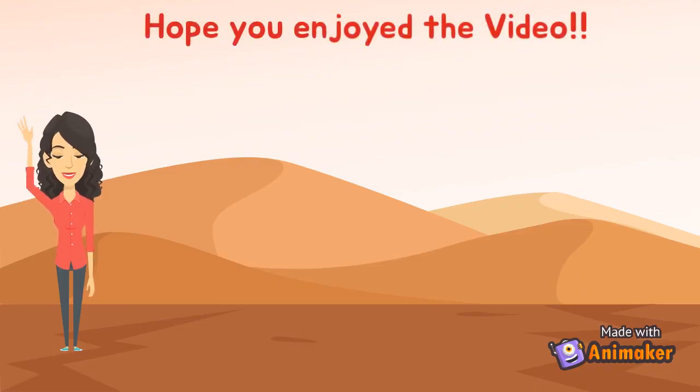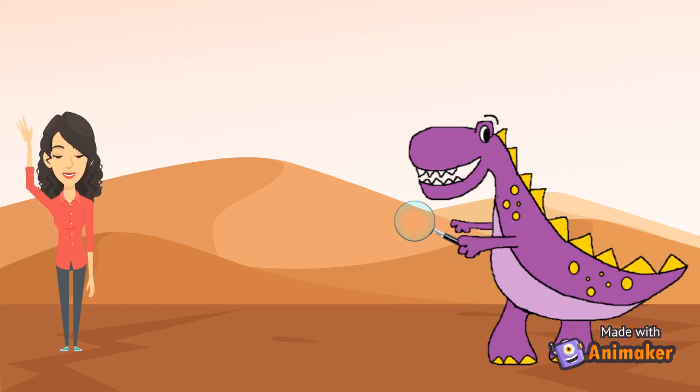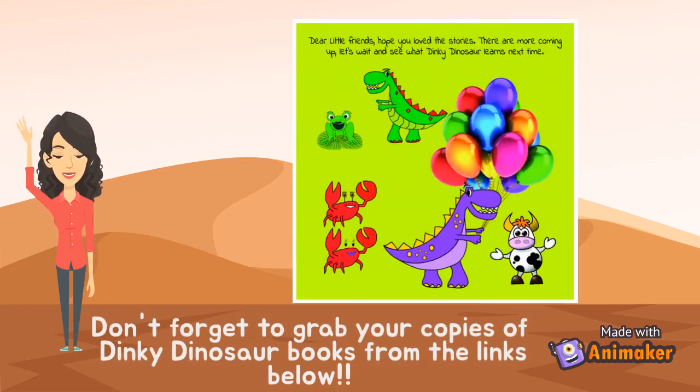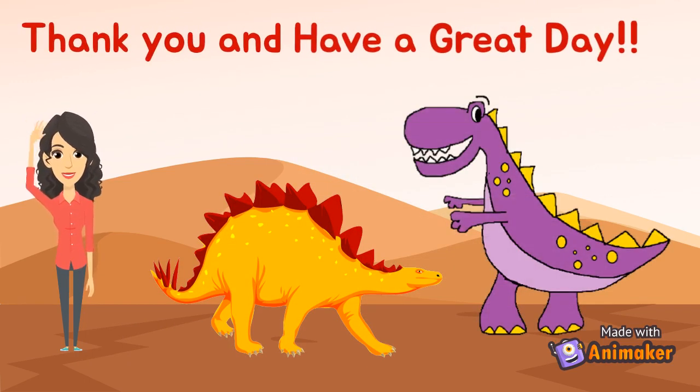Hope you enjoyed the video. Join Detective Dinky to help her out in our next video. Don't forget to grab your copies of Dinky Dinosaur books from the links below. Thank you and have a great day!